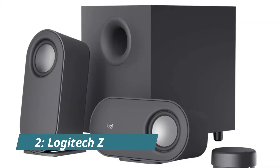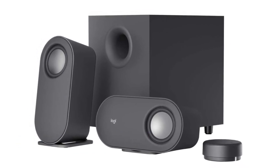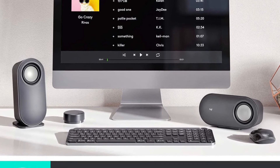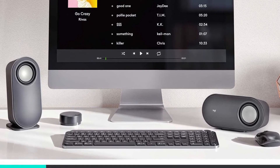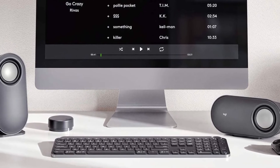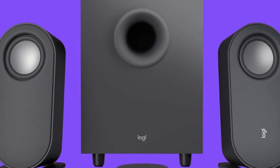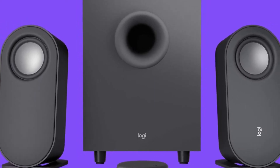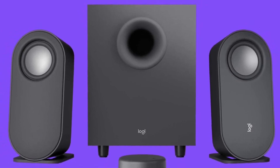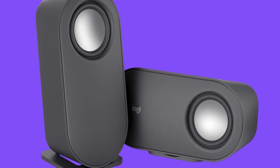Number 2: Logitech Z407 Bluetooth Computer Speakers. The Logitech Z407 Bluetooth computer speakers with subwoofer and wireless control are your perfect way to add immersive sound and strong bass to your home entertainment experience. The 80W peak power and 40W RMS gives you the power you need to produce amazing audio, while the 20W bass with digital signal processing produces deep yet clear bass and superior sound performance. The ported, down-firing subwoofer adds boom to music, movies, and gaming.